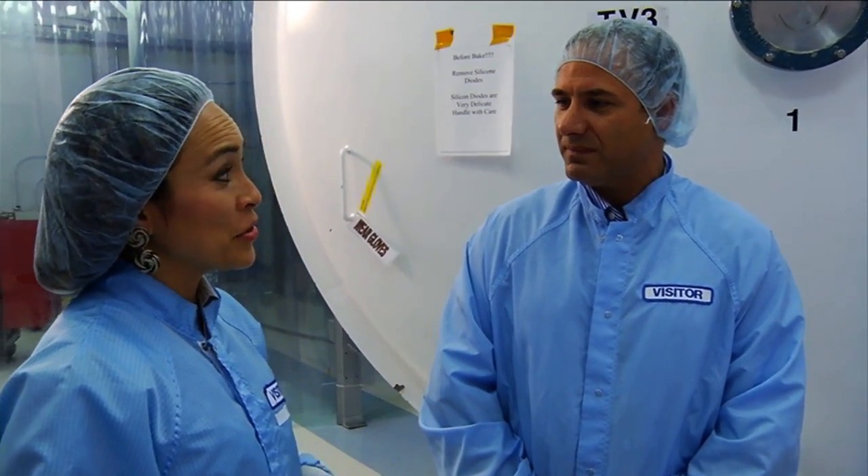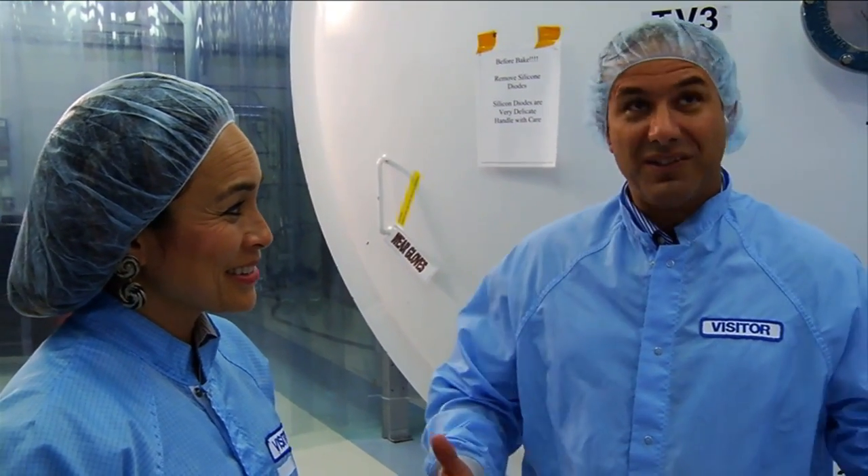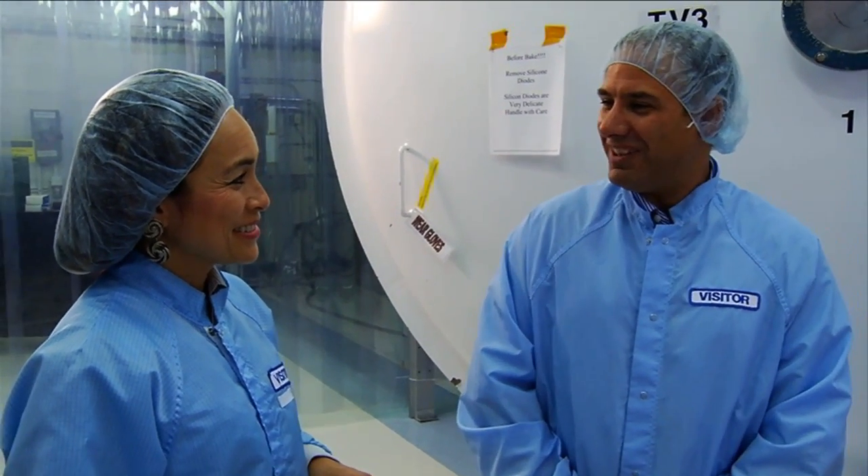I understand the FGS and NIRISS are actually here in the building. That's right, this is our home. So if you want, we can go over and take a look at them in the tent.